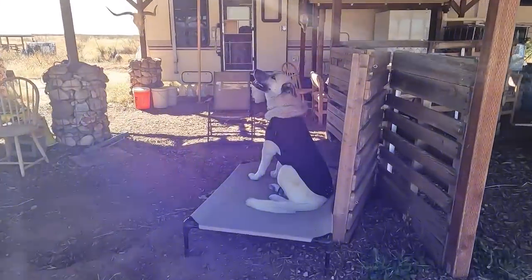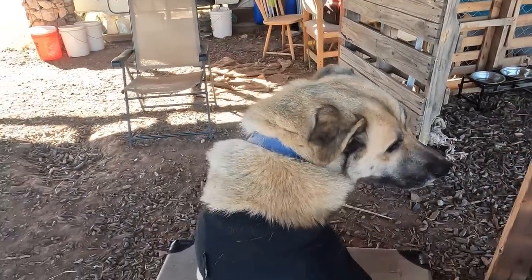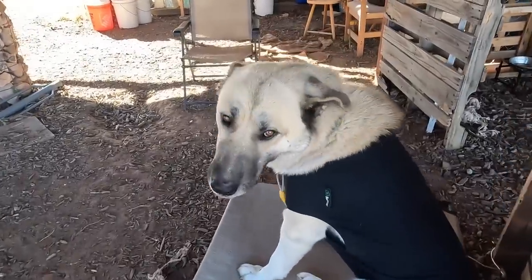Yuvi, what's going on? Why are you barking so much? Just camera shy.